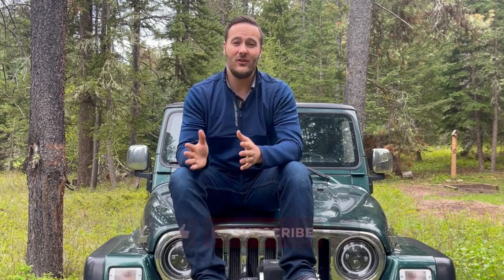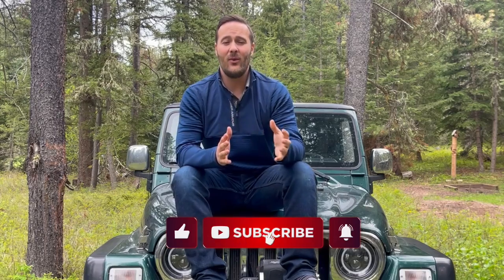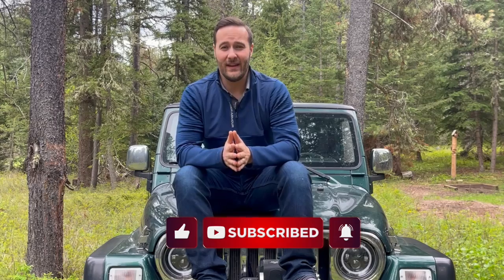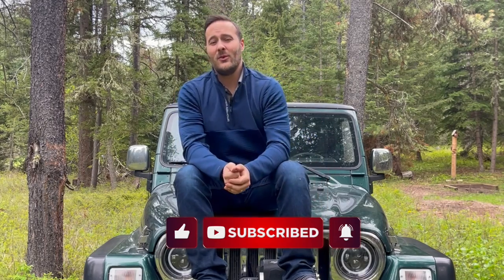I hope you guys took something away from this and got you thinking. If you do end up wanting to buy a JK or JL, that's great — I just want you to be informed and think about what you want to do before you do it. Thanks for watching guys, like the video if you like it and subscribe to the channel if you want to see more, but I'll see you in the next one.